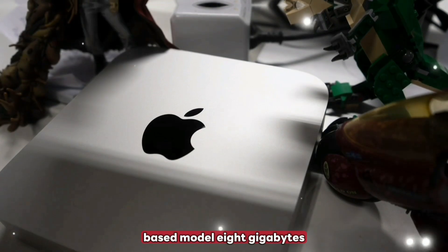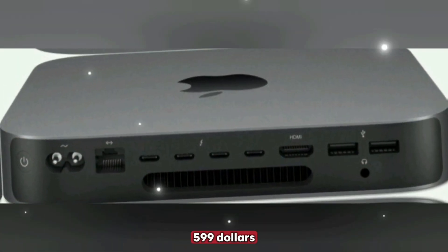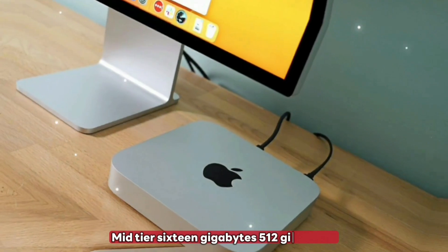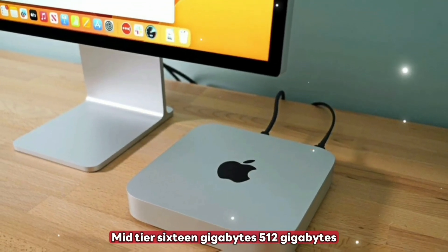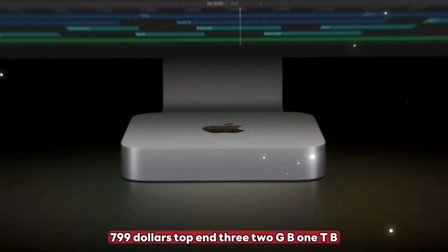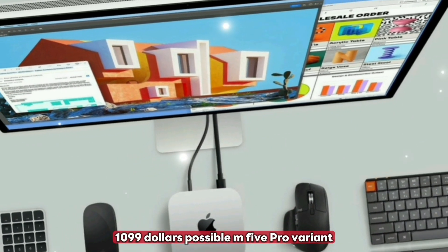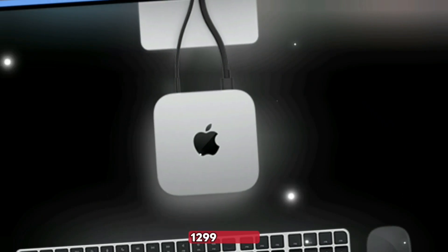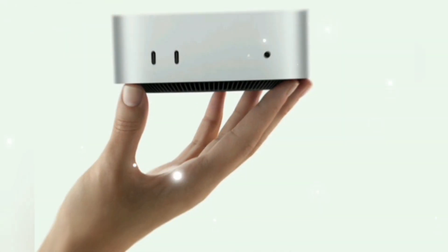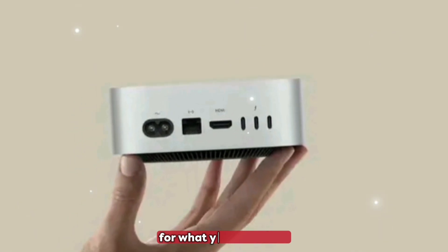Pricing strategy. Base model: 8GB / 256GB at $599. Mid-tier: 16GB / 512GB at $799. Top-end: 32GB / 1TB at $1,099. A possible M5 Pro variant is expected between $1,299 and $1,499. That's very competitive for what you're getting.